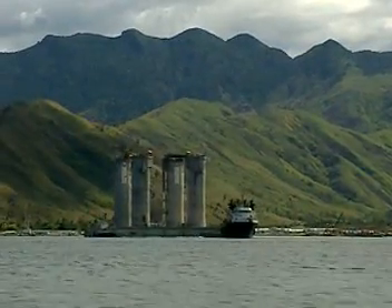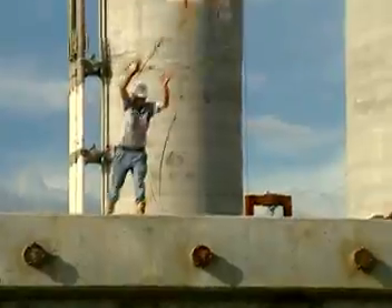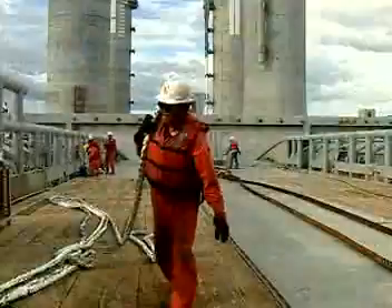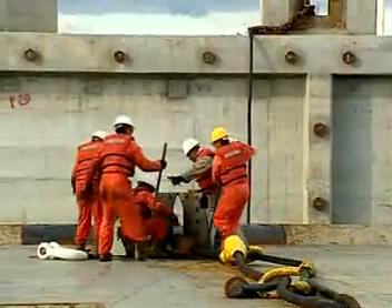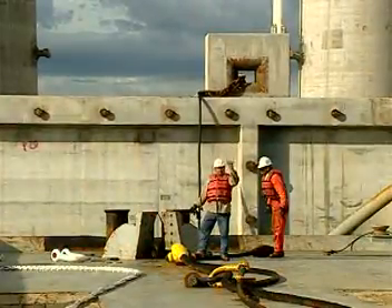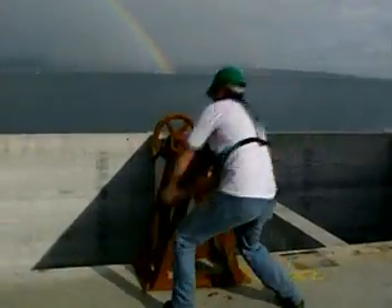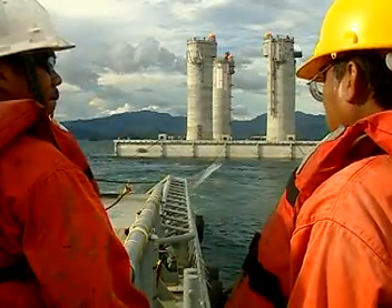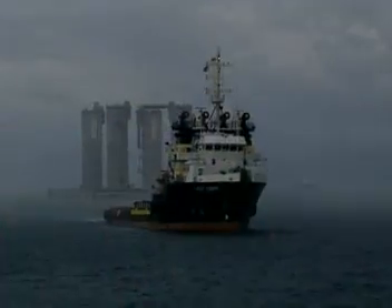Further down the bay, two additional ocean-going tugs were hooked up to the CGS and were configured for the tow. At this point, the two harbor tugs were released. When the tow bridles and tow lines were in place, the CGS open ballast cells were flooded with seawater to provide stability for the tow. Once set, the structure was ready for the journey.